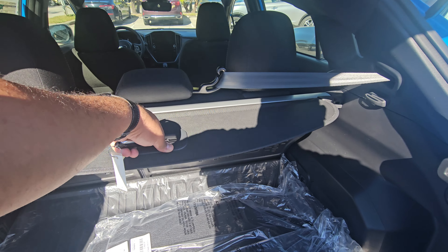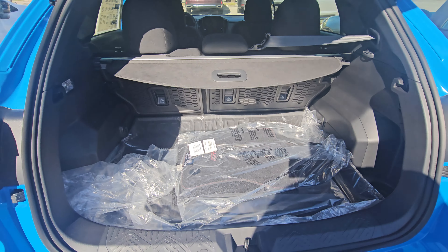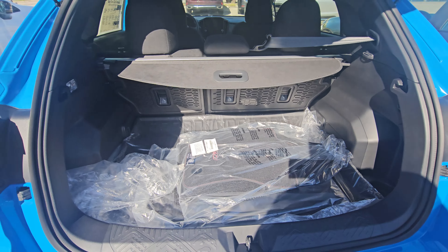Hey Roslyn, Sam here with Subaru of Melbourne. Just want to give you a quick walk around of the 2024 Subaru Impreza. This is the RS — this is the one we're scheduled to test drive.